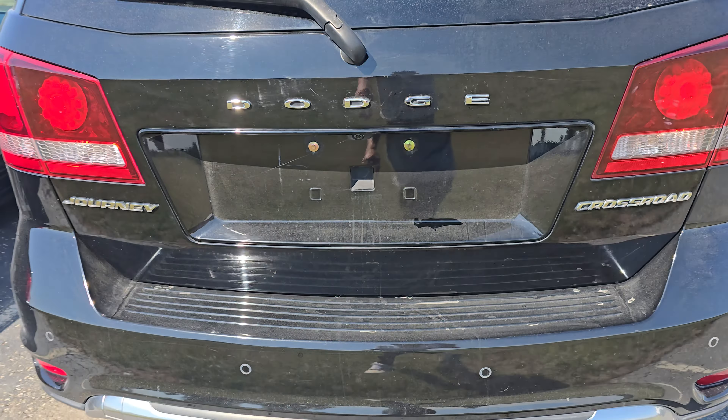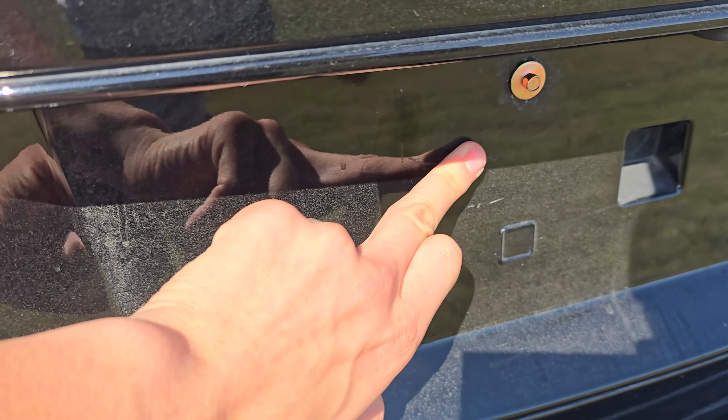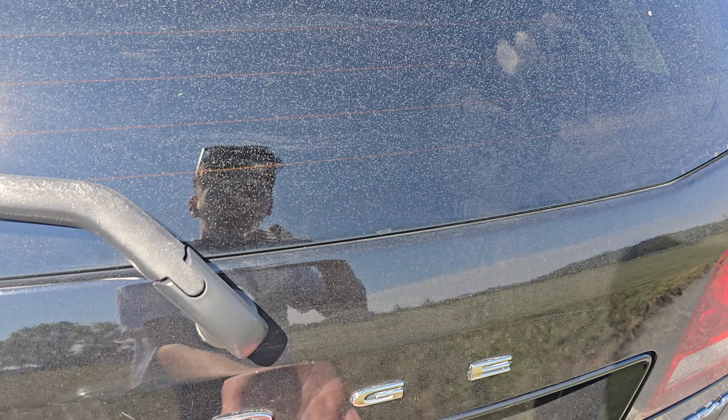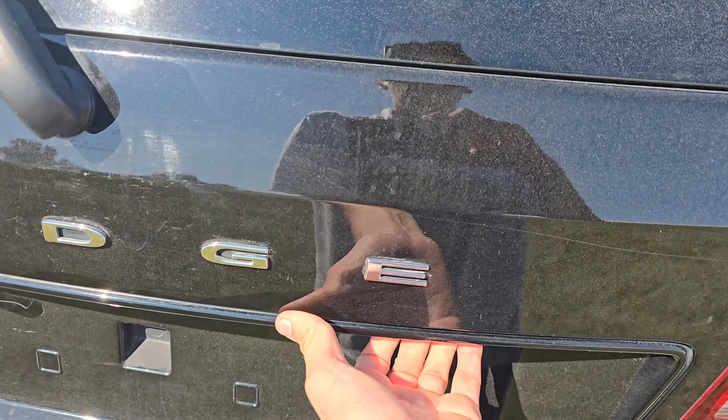Coming down the rear quarter, seems to be in really nice condition as well. Great tread on those tires, no corrosion I'm seeing on those wheels or brakes. On the back side, pretty solid condition here. That's a little dust as well.